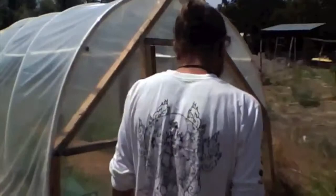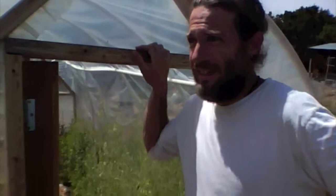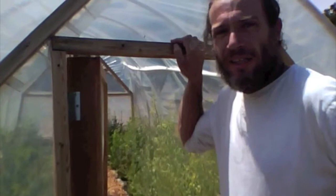We have here our hoop house. We ate out of this thing from February to like the end of June — one meal a day this provided for my wife and I at least, and more.